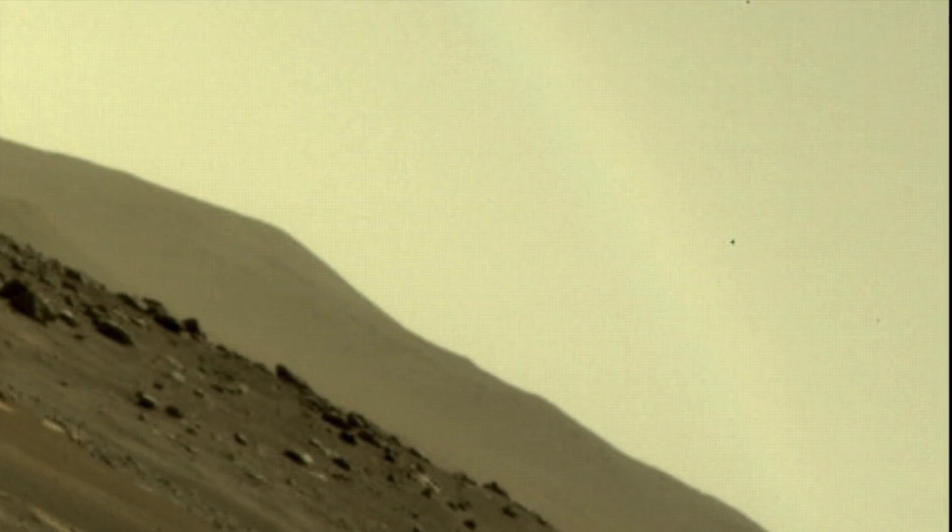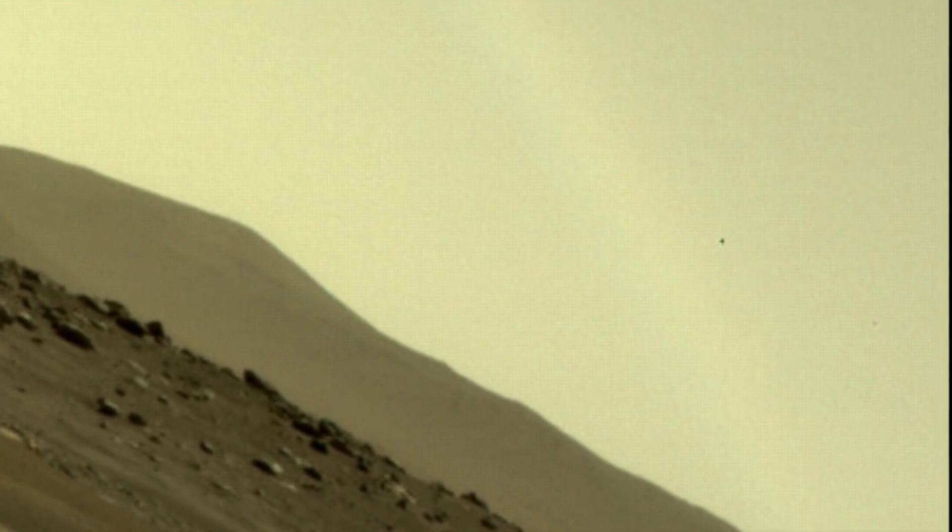"For me they're not smudges, because when you look at the images they were taken seconds apart from each other, and the object is in different positions in the sky. I've searched through old and masked photographs and have found similar things. It's great that people are starting to find these UFOs."